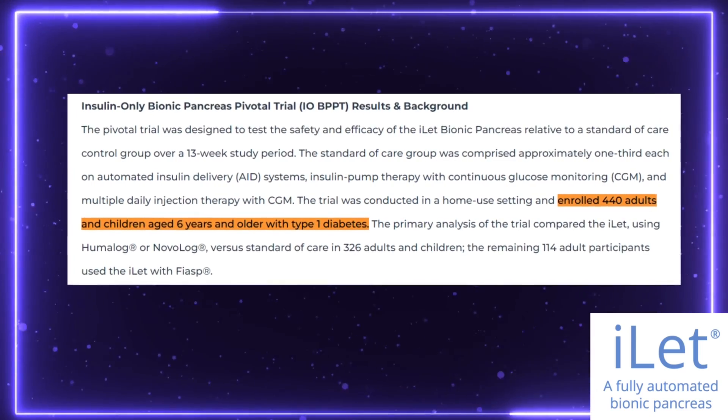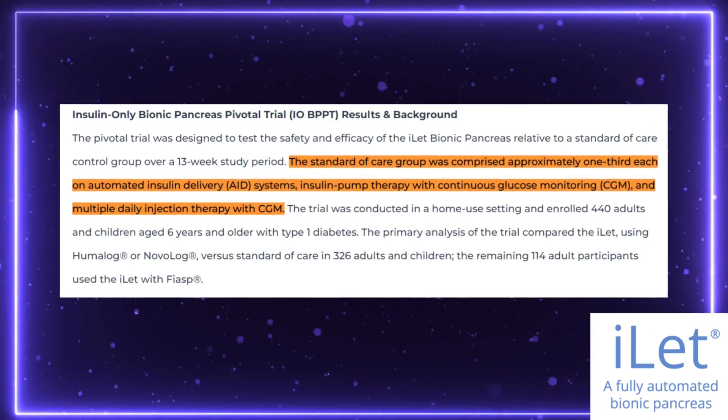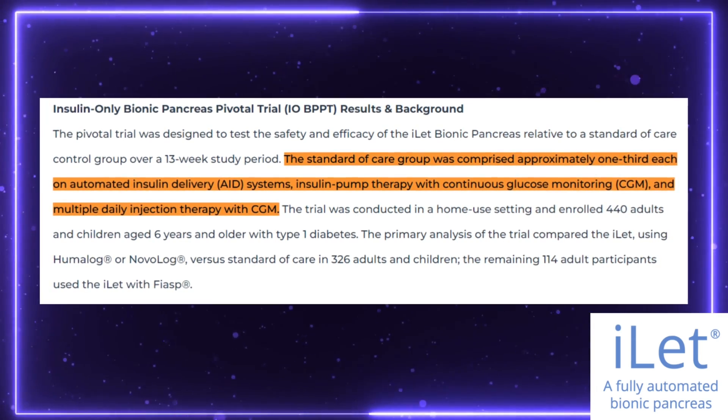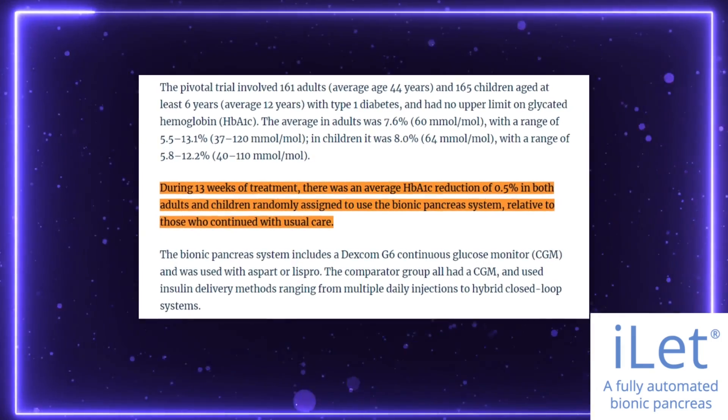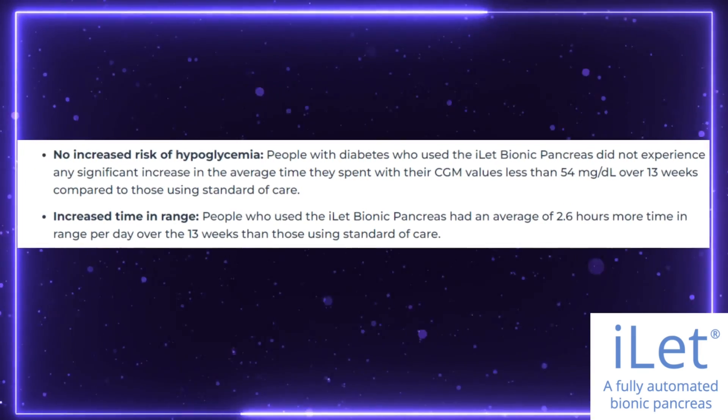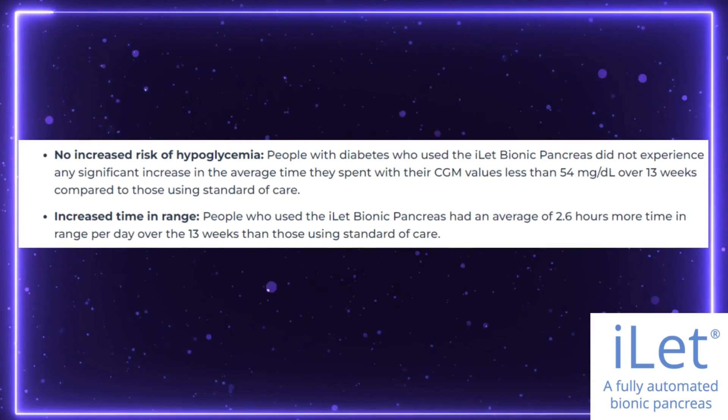This was a big trial — over 400 participants, all different ages: adults, teenagers, and kids as young as six years old. A third of the participants were already using a pump with automated insulin delivery, like the T-Slim or Omnipod 5. Another group were using regular insulin pumps with no automation, and the last group were on multiple daily injections. What they found after three months was that across the board there was a reduction in A1C of 0.5%. In addition, time in range increased by 2.6 hours a day, and there was no increase in hypoglycemia in any of the individuals using this pump.